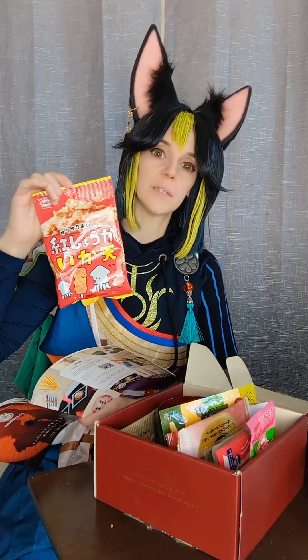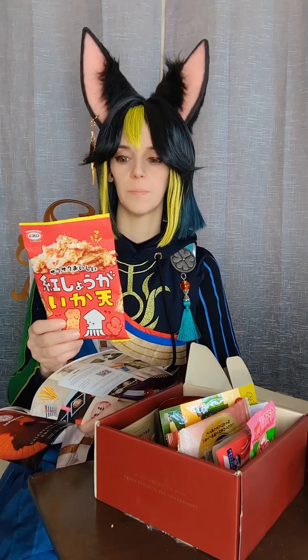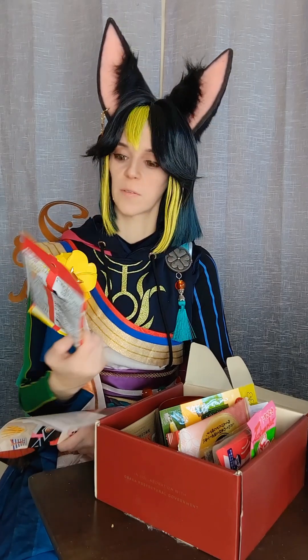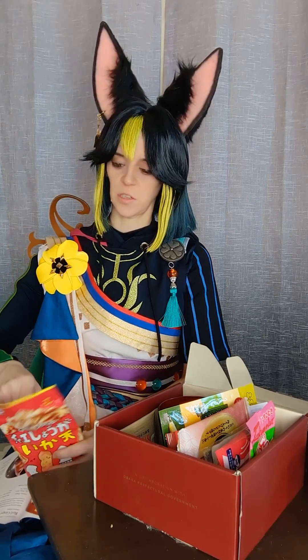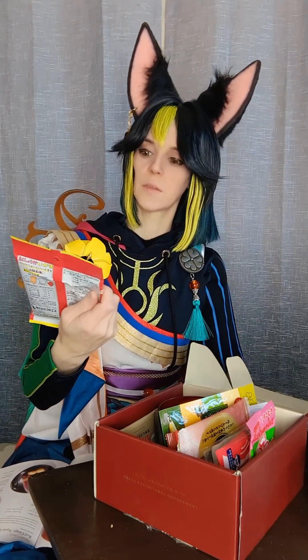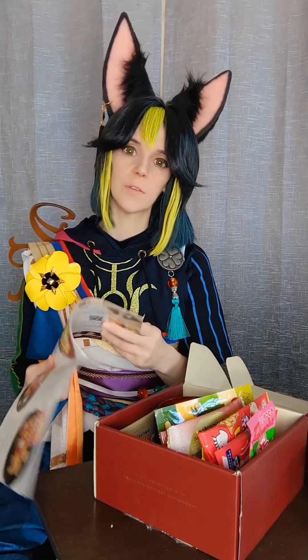Red ginger squid bites — I didn't know if I would like these, not because of the squid but because of the ginger. I'm very hit or miss with ginger. But these were very good. This is fried squid with ginger flavor and they were like little chips — little squid flakes. The ginger was mild enough that I enjoyed it. This also could have stood to have a bigger bag; those savory snacks, it's so easy to just eat them all so fast.